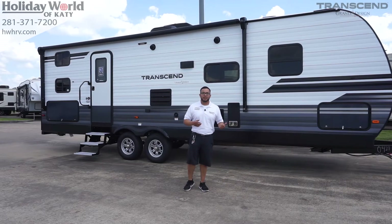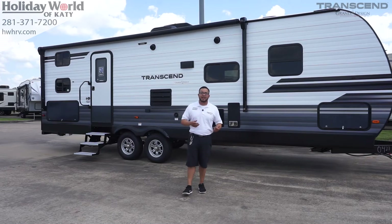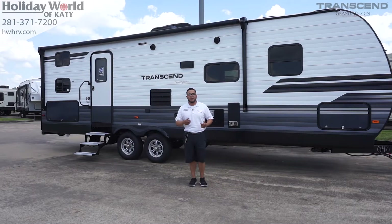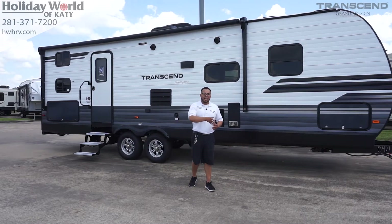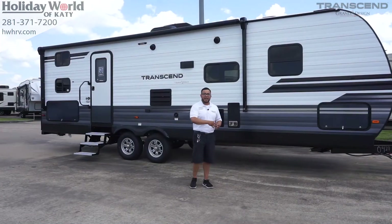Starting up here in the front, you can see you already have your power tongue jack. You've got your 20-pound bottles, which are the right size for you to go to any major retailer and swap those bottles out. The front of the camper is very aerodynamic — it's a straight line, so it doesn't have any ripples. It's not flat, and it will help with your fuel mileage.